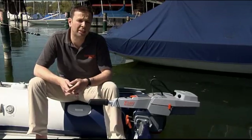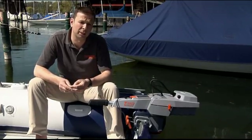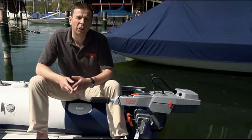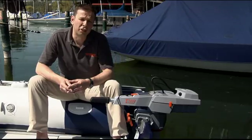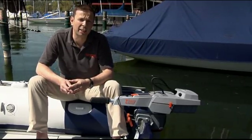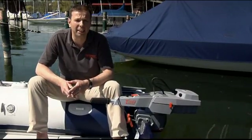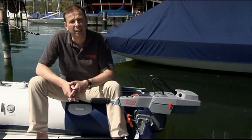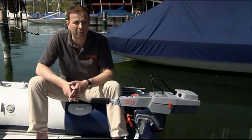At Torqeedo, we always develop our products along two principles: they must be technologically superior and they must offer revolutionary benefits. With the new line of Travel outboard motors, we have lived up to that challenge. Contact your local dealer for more information or a test ride. A list of Torqeedo dealers is available on our website at www.torqeedo.com. It was a pleasure for me to introduce our new line of clean, high-tech electric outboards to you. This was Christoph Ballin for Torqeedo Electric Motors — have a good day, bye-bye and auf Wiedersehen.